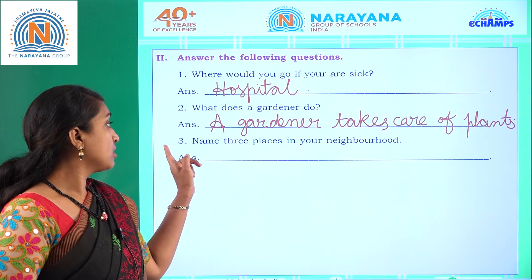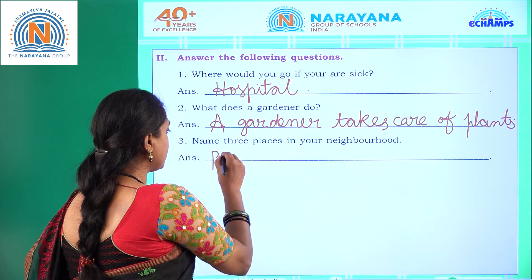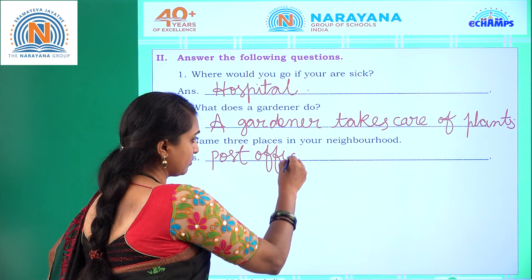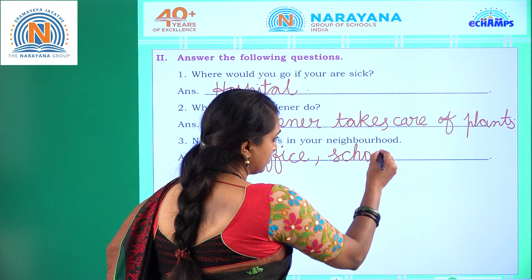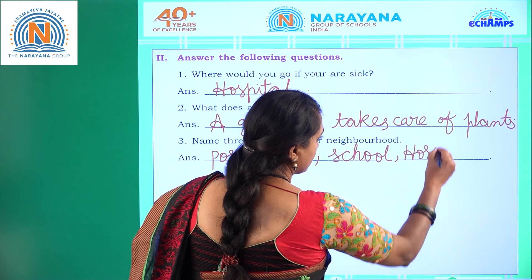Number three: name three places in your neighborhood. Post office, school, hospital.